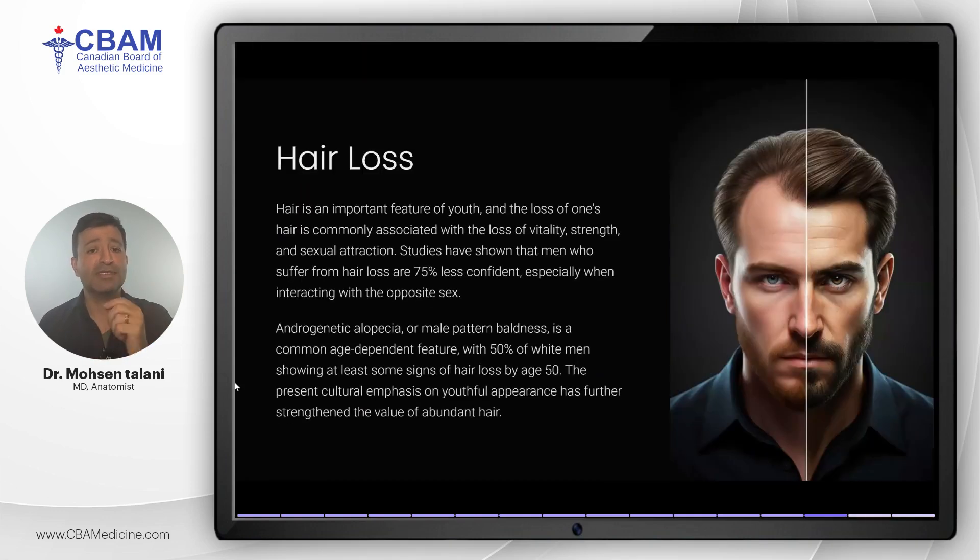Hair loss is another significant aspect of aging for men. Hair is often associated with youth, vitality, and attractiveness, and losing it can have a profound psychological impact. By age 50, about 50 percent of men will experience androgenic alopecia, commonly known as male pattern baldness. Studies show that hair loss significantly affects confidence, especially in social interactions. Given the cultural emphasis on youth and appearance, treatments for hair restoration are becoming increasingly important in aesthetic medicine.